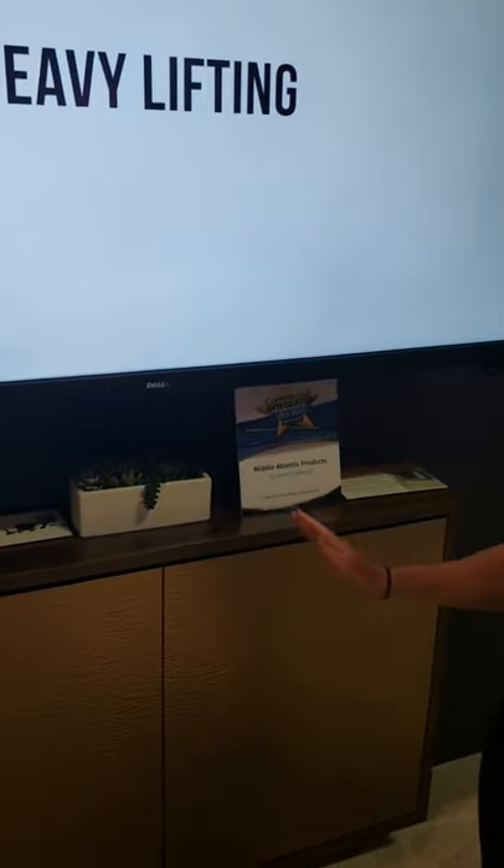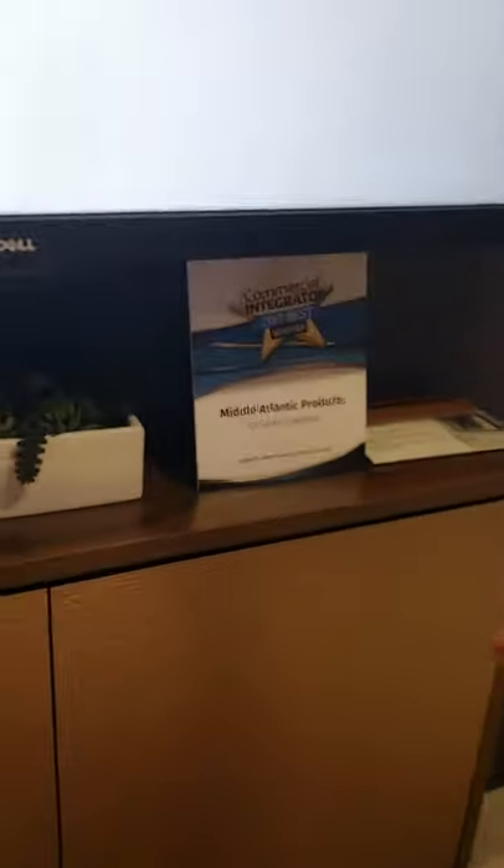Hey there, Megan Needler here with Middle Atlantic and I am so excited because here at Infocom 2019, our C3 Series Credenza just won Commercial Integrator's Best of Show.